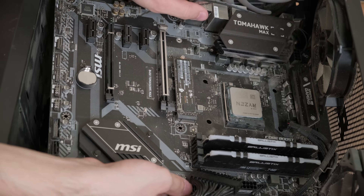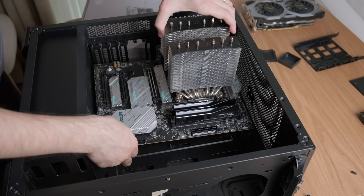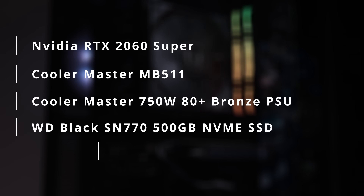I replaced my Ryzen 5 5600X with a Ryzen 7 7800X 3D, along with DDR5 RAM and an AM5 motherboard, and kept everything else the same — same GPU, NVIDIA RTX 2060 Super, same case, PSU, SSDs, and even the same air cooler.